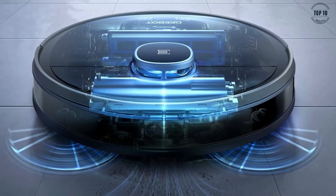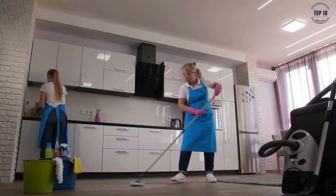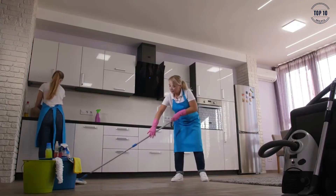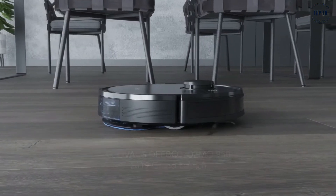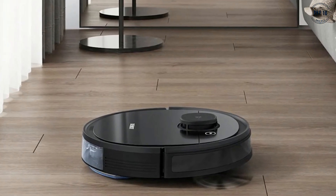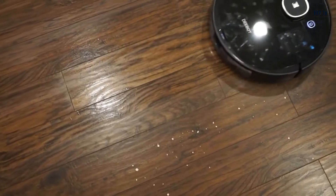Hoovering and mopping are two chores that we all wish we could avoid, and now we can, with the D-Bot Osmo 950 from ECOVAX. The Osmo 950 is a dual-purpose robotic floor cleaner that can get to work on both hard and carpeted floors.